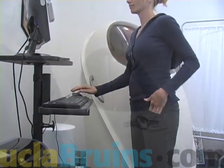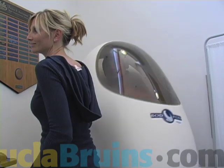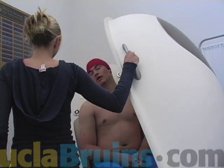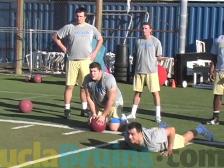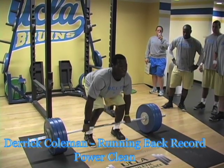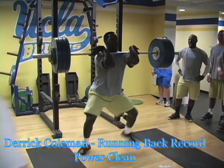We do a functional movement screen with the athletes as well, testing their flexibility and coordination. And the tenth test, we do a medicine ball chest pass, which tests their upper body power output. So across all the cross-sections — flexibility, power, strength, and body composition — it really gives us a complete profile of each athlete.